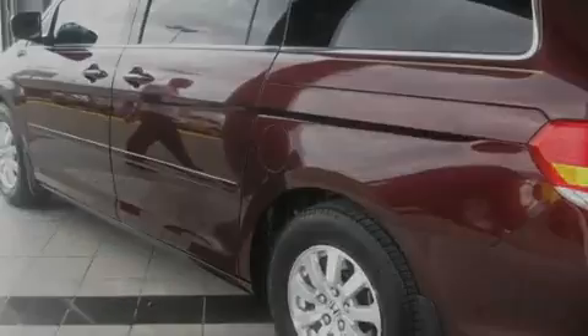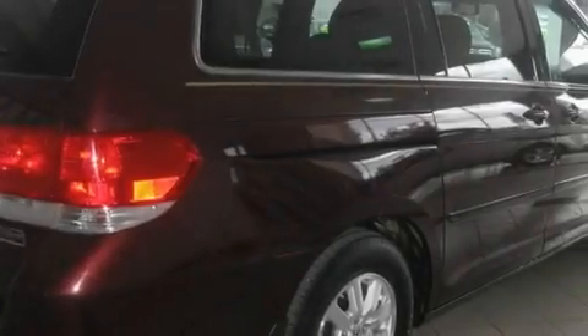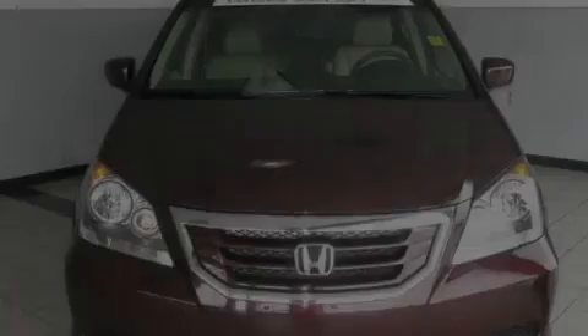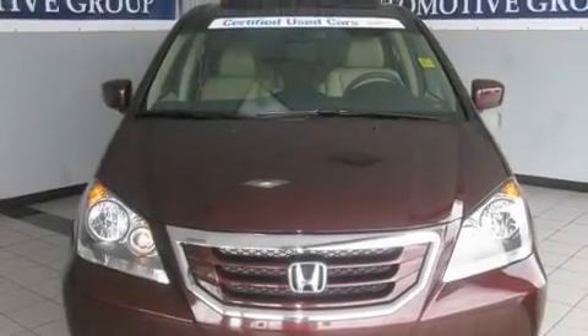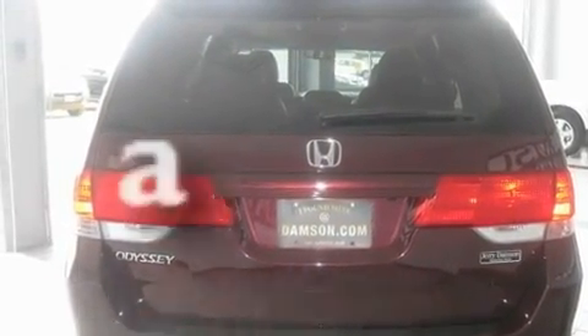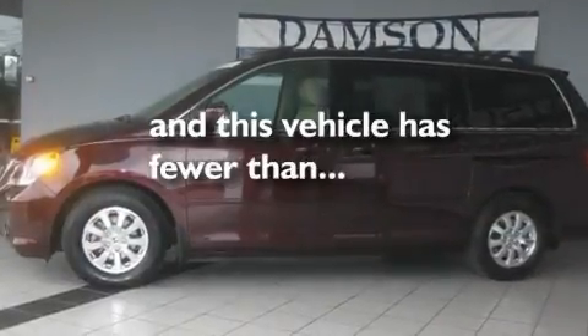Its top features include a sunroof, heated seats, cruise control, a rear seat DVD entertainment center, leather seats, variable cylinder management, aluminum wheels, a low tire pressure indicator, and air conditioning with automatic climate control. This vehicle has fewer than 46,000 miles on the odometer.